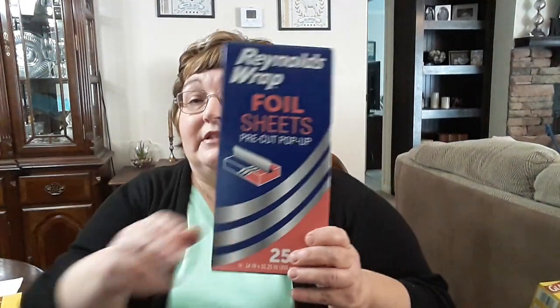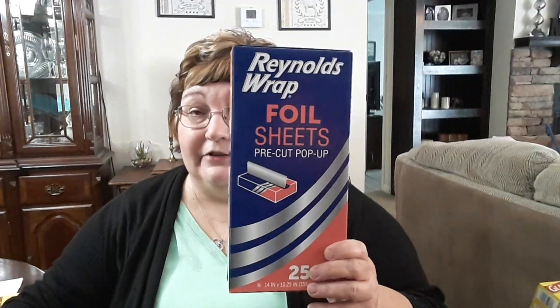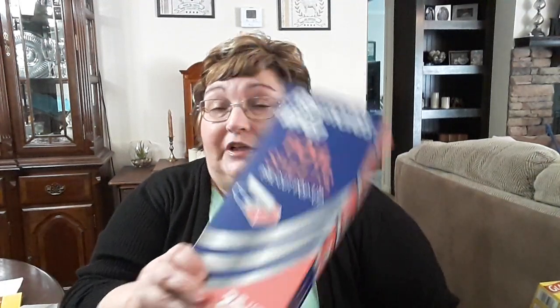I also picked up the Reynolds pop-up foil sheets. I always keep these in my pantry — they're so handy, especially for doing baked potatoes or lining a pan or cookie sheet.